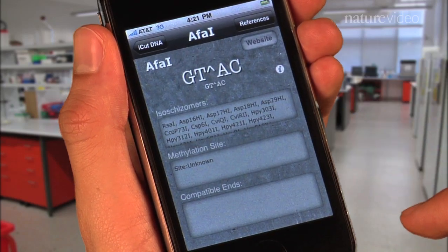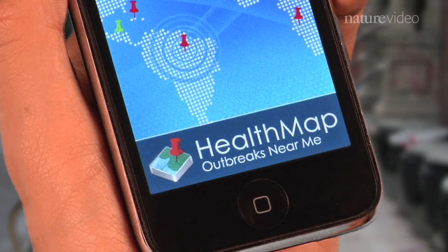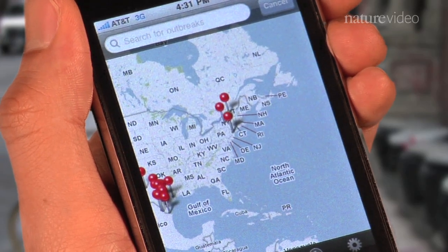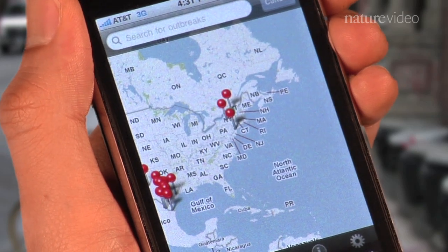Looks like we've got a sense of how these apps can help you in the lab. But what if you're out in the big, swine-flu infested world? We're all germaphobes at heart, and the Health Map app can help inform your paranoia. The app takes local news reports and shows you what to be careful of. Looks like there's a mumps outbreak in New York — better get a vaccine.